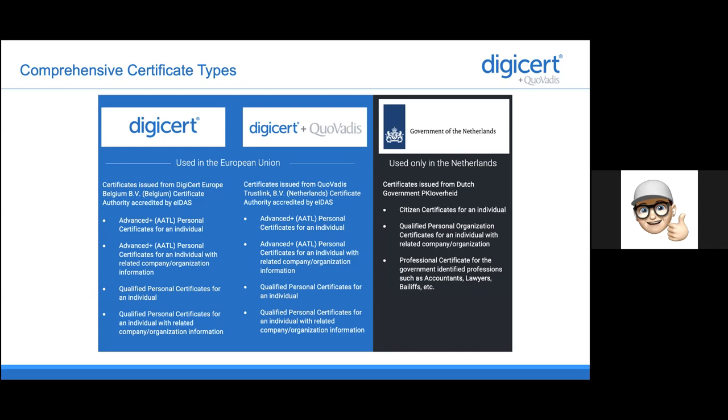As DigiCert, because we are a global operating CA, we have a comprehensive type of certificates that we can provide. As DigiCert providers, we are accredited to issue certificates out of the Dutch governmental root CA, which is called PKI-Overheid. We also have the qualified certificates that come out of the old provider CA. And because we are now part of the DigiCert organization, we have certificates that can be used globally, so we are able to give you the best of three brands wherever you are globally located.